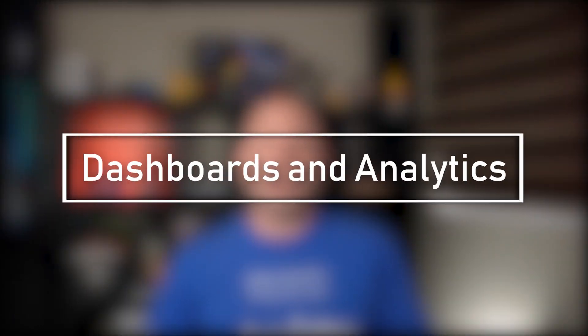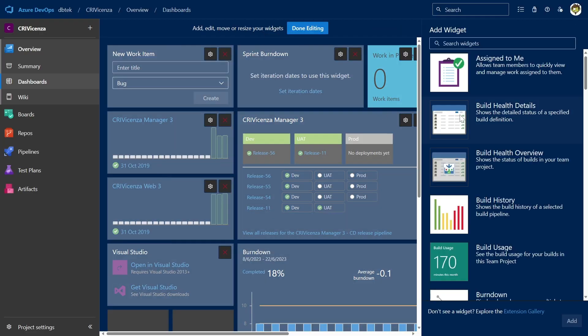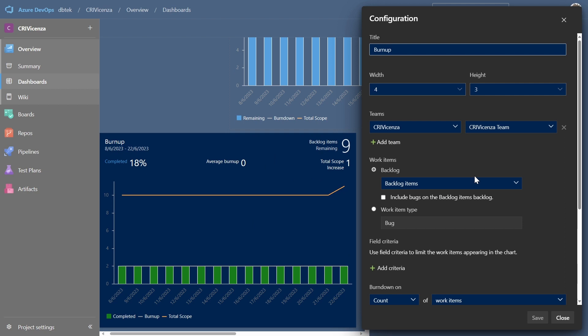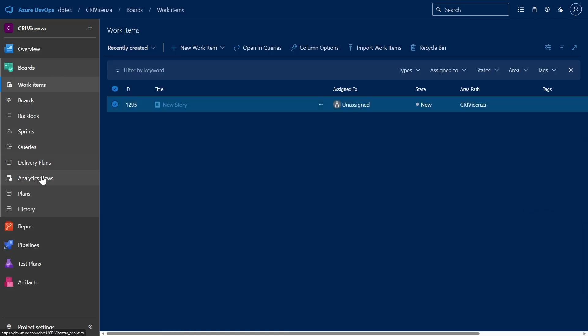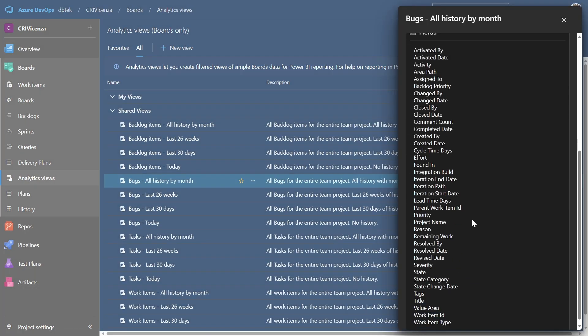Seventh, with Azure Boards you gain access to many tools to generate reports and to support tracking status and trends. By using configurable dashboards, you can add one or more widgets to display the information and data you want, such as the Burndown widget. Along with dashboards, you have access to the analytics service, which is optimized for fast read access and server-based aggregations. By using analytic views and Power BI, you can create highly sophisticated reports on the project data of interest.